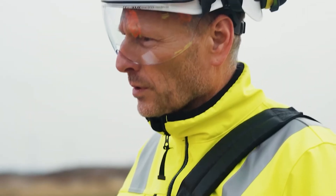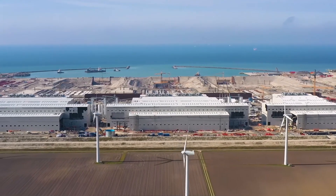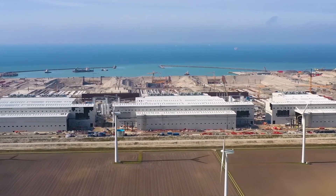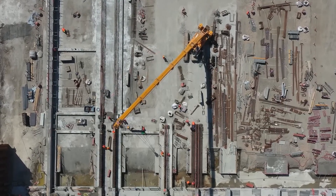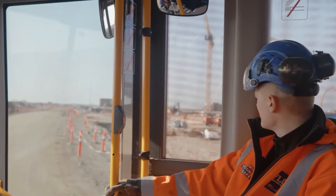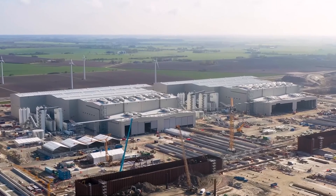Off the coasts of Germany and Denmark, two entirely new harbors have been constructed, each capable of handling nearly 100,000 tons of raw materials per week. An enormous production plant covering roughly 11 million square feet has also sprung up. All of this is to make way for a tunnel — but not just any tunnel.